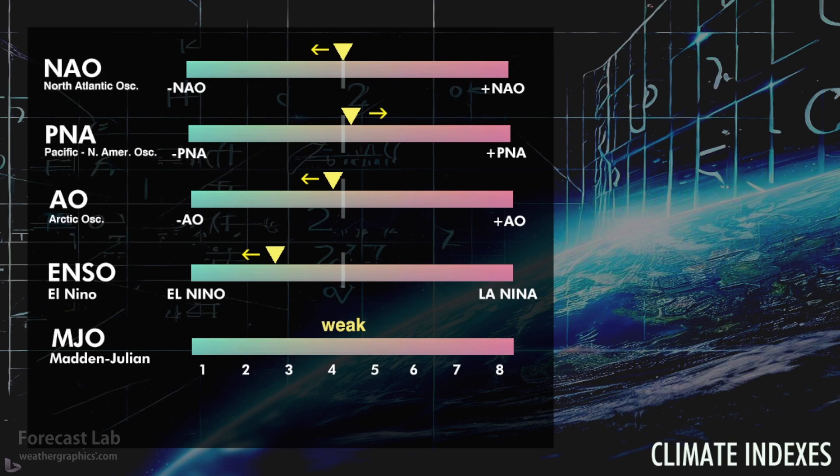A look at our climate indicators shows that the North Atlantic Oscillation is trending downwards, indicating a slightly more blocky pattern. The PNA, which is associated with ridging in western Canada and troughing in the Aleutians, is increasing. That will support a northwesterly flow for probably several days into the northern U.S. The Arctic Oscillation is also trending downwards, indicating a slightly slower hemispheric flow. And the Madden-Julian Oscillation is remaining weak.